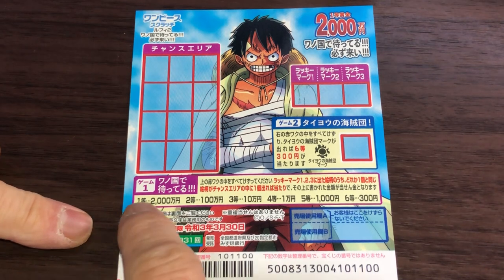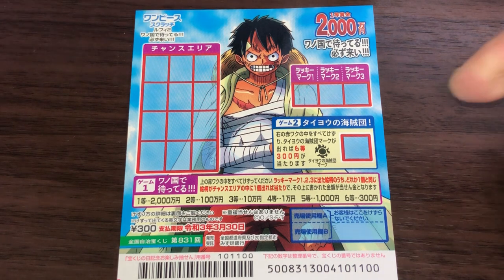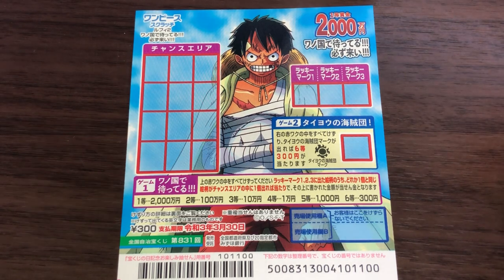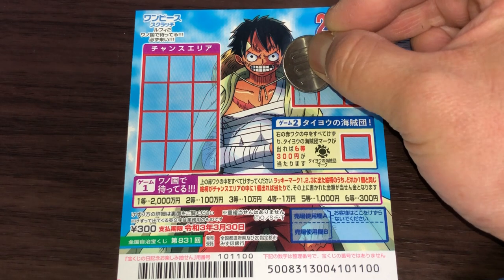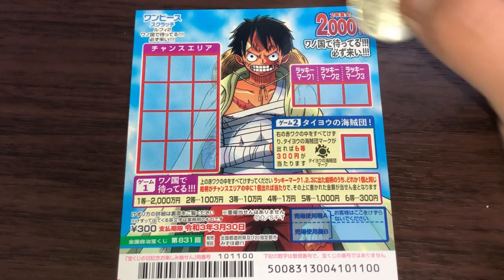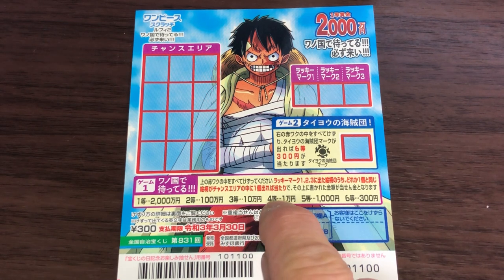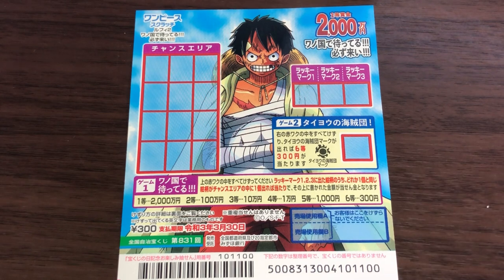Let's look at game number one. Over here it says 'chance area,' and here you have 'lucky mark one, two, and three.' This is how you play: you scratch each of these boxes one by one, find the identical picture in the chance area, and you win the corresponding prize. The first prize is nisen man, second is hyaku man, third is juman, fourth is ichi man, fifth is sen, and sixth is sambyaku.